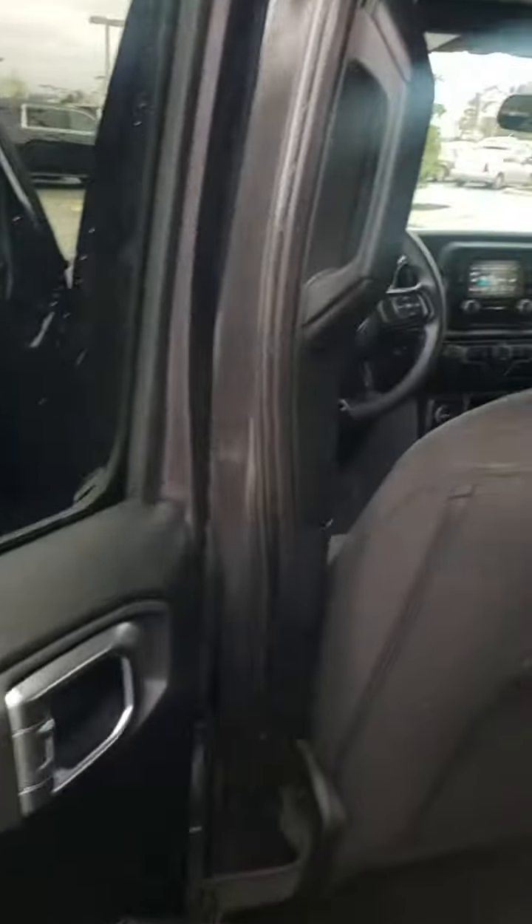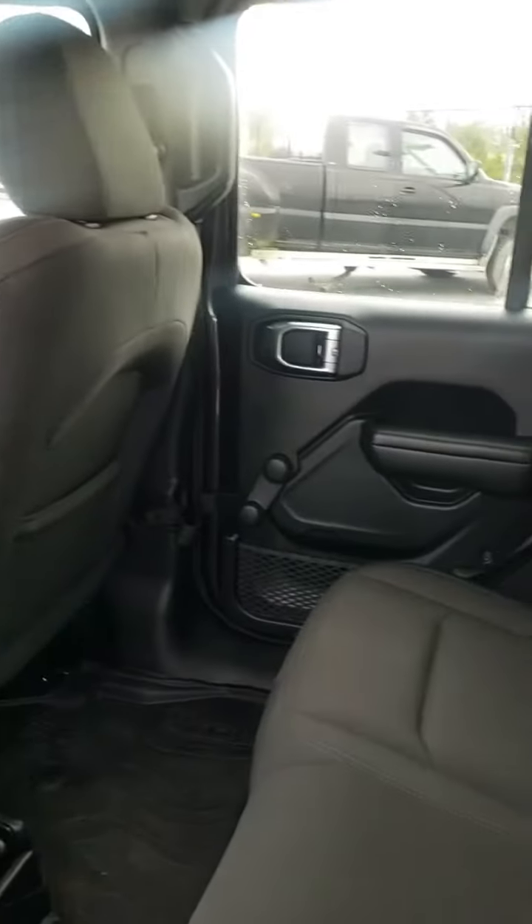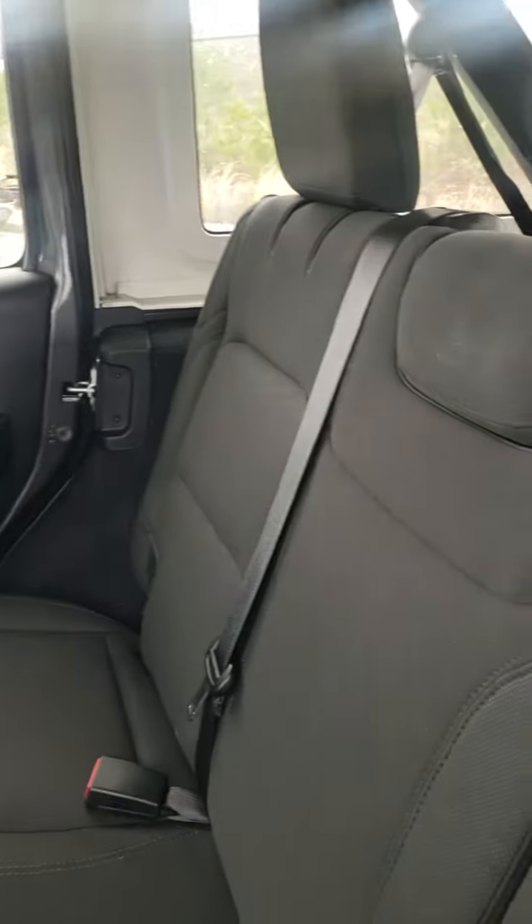Local owner right here in Columbia, South Carolina. Beautiful looking Jeep. Back seat's just about never been used. Gives kind of that Rubicon look to it.